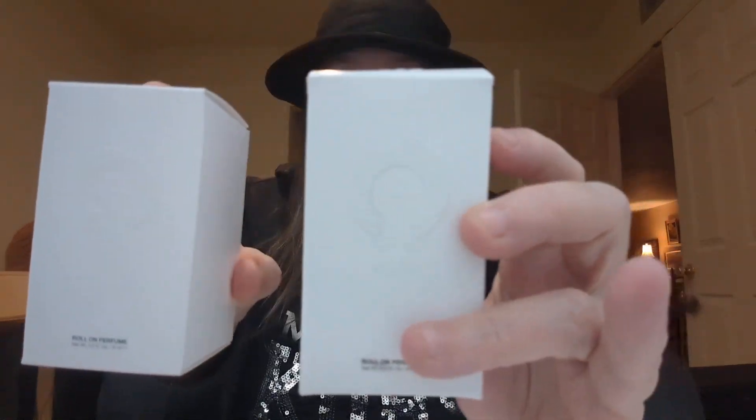Today I am reviewing two extremely intriguing scents, 22 and 33 of Chrome Hearts.